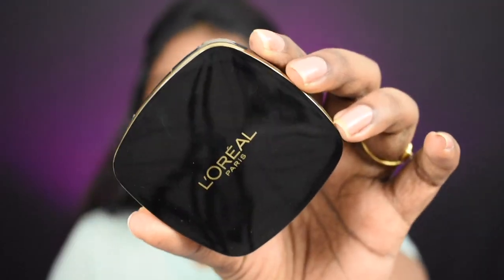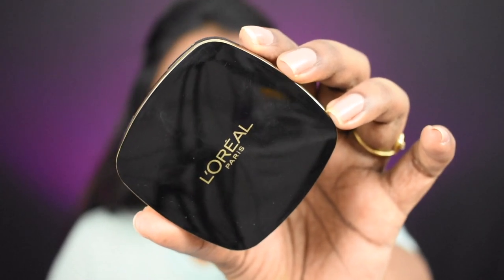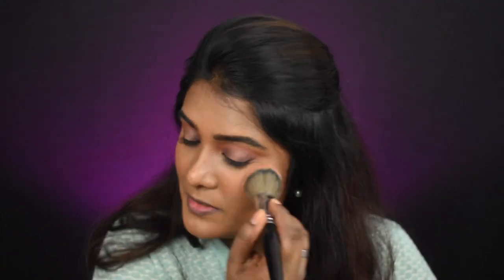Now bronzing is done. Next I'm adding blush using the L'Oreal Libara Blush in shade Be Fierce. This is an amazing blush — a really good shade, and for deeper skin tone girls this is a beautiful blush shade recommendation.